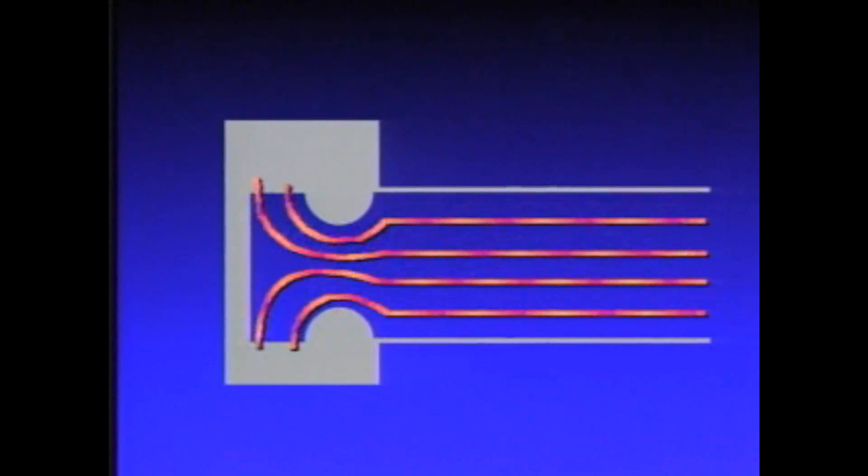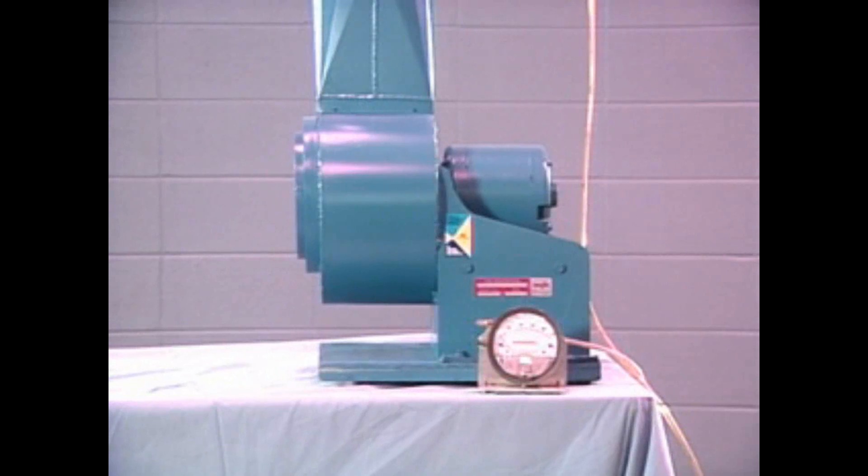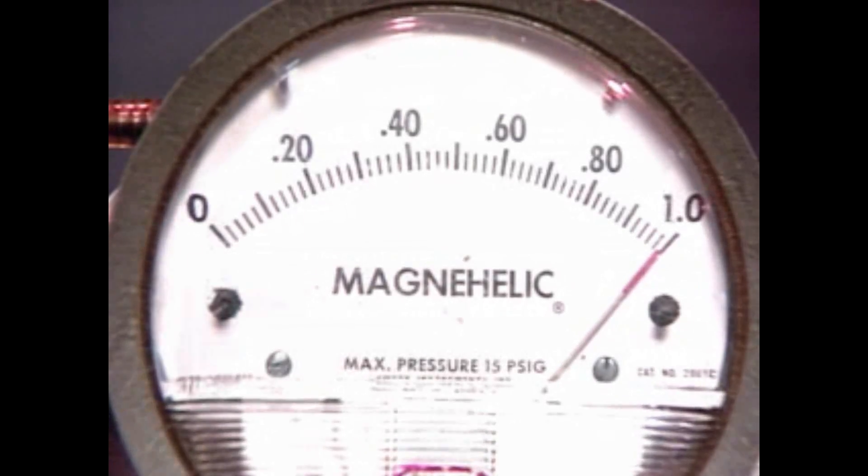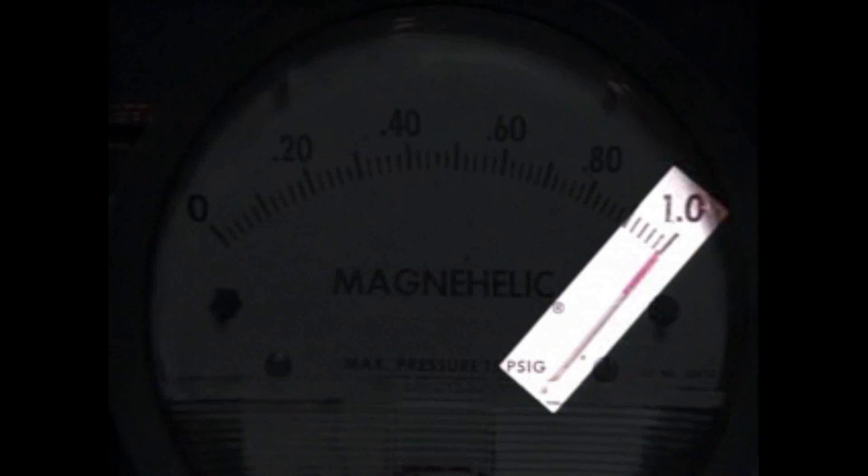To maximize inlet efficiency and fan performance, air must be drawn into the fan with an evenly distributed velocity profile. With this forward curved eight-inch fan, the magna-helic gauge shows we're generating one inch of static pressure under these ideal conditions. For the purposes of this presentation, we'll use this ideal reading as a point of reference.